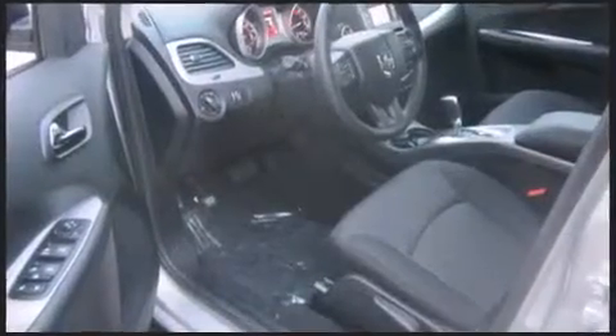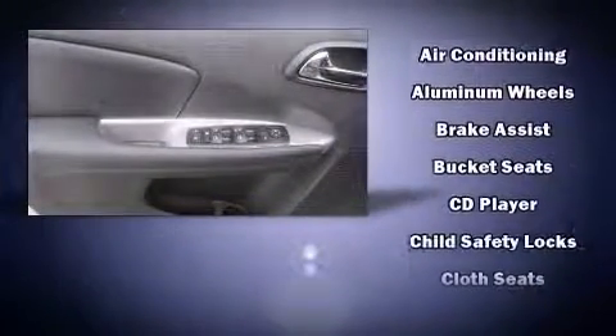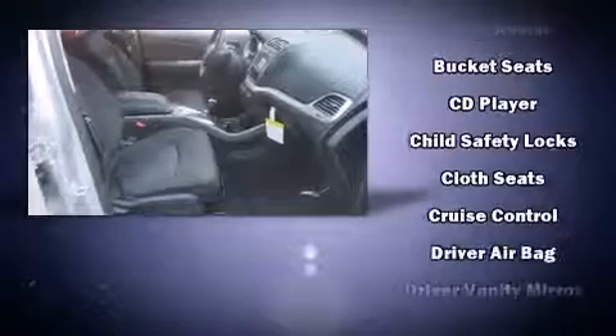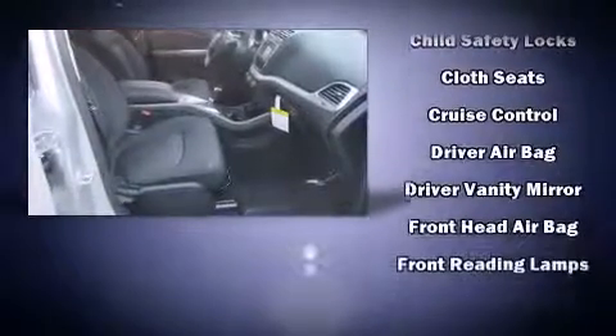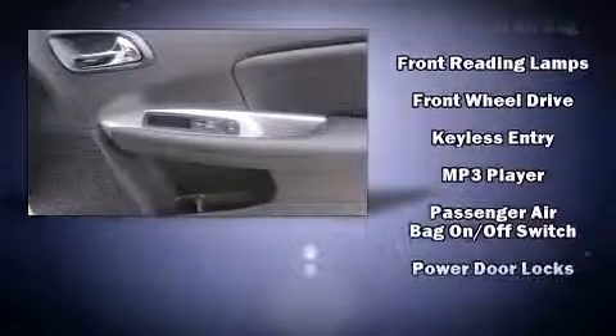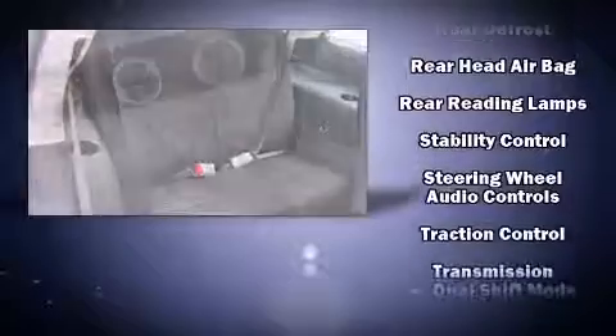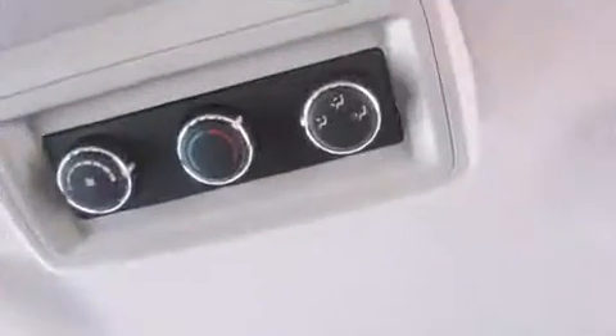Dodge ensures the safety and security of its passengers with equipment such as dual front impact airbags with occupant sensing, front and side impact airbags, traction control, brake assist, a panic alarm, and four-wheel disc brakes with ABS. Various mechanical systems are monitored by electronic stability control, keeping you on your intended path.